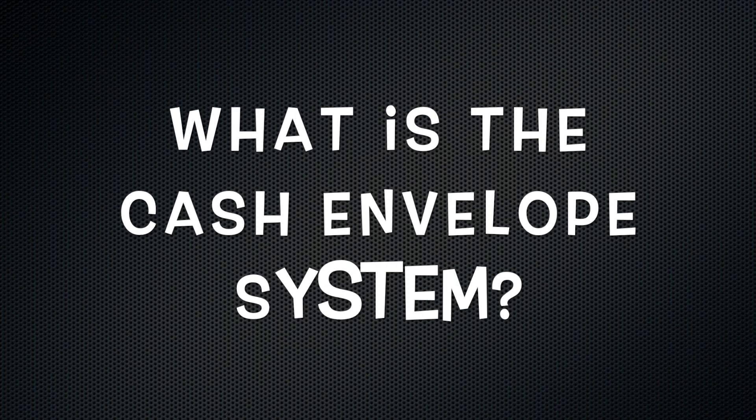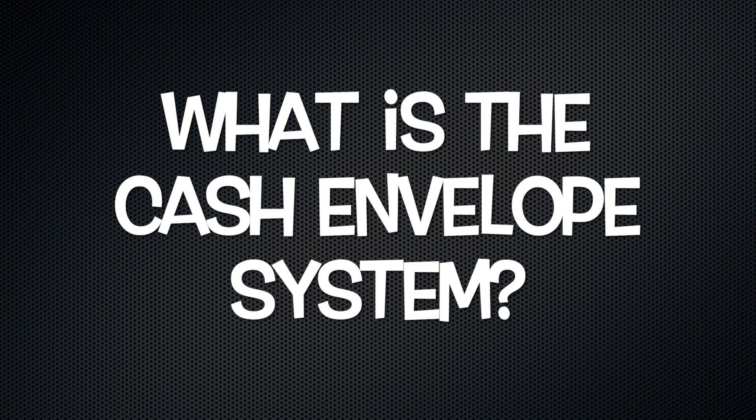We're Jay and Jen with Empower People Power Change. The cash envelope system is a way of managing your money where you take cash and actually put it into an envelope to help you stop overspending and also manage your money better and create better habits.